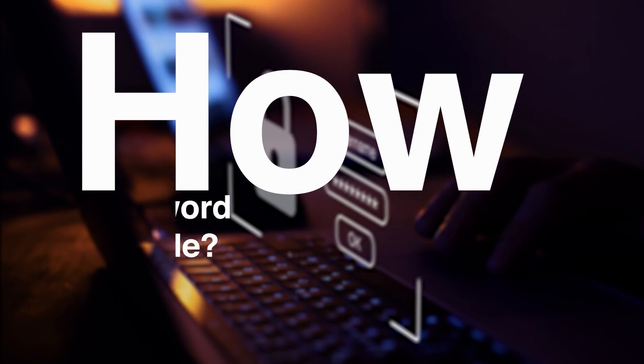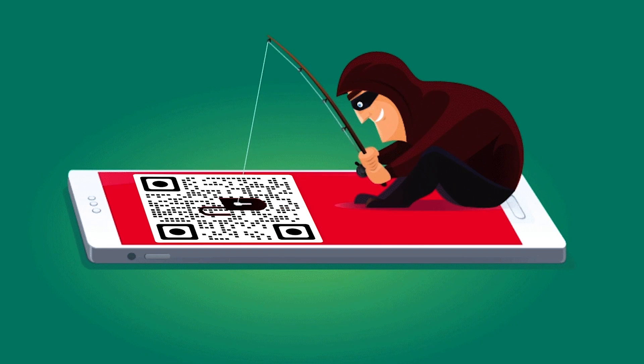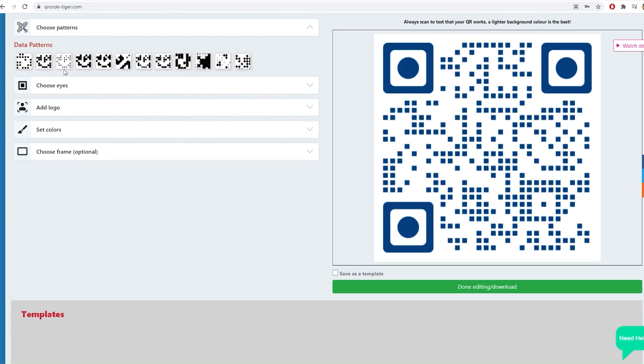How to Create a Password-Protected QR Code. Here's a step-by-step guide to making a password-protected QR code. Visit the QR Tiger QR Code Generator website. Choose the QR code solution that you want to generate. Fill in the needed information and content for your QR code. Generate and customize the QR code. Choose your patterns.